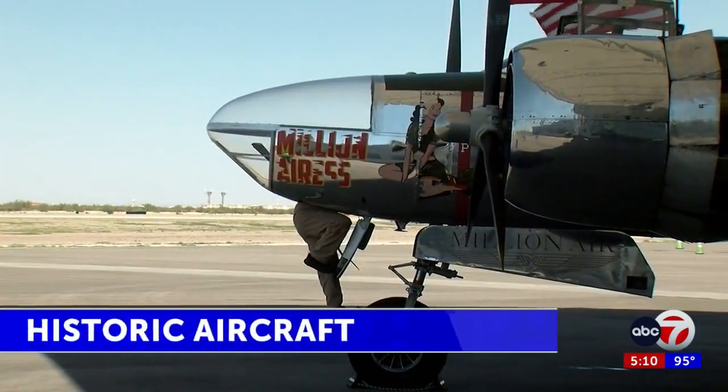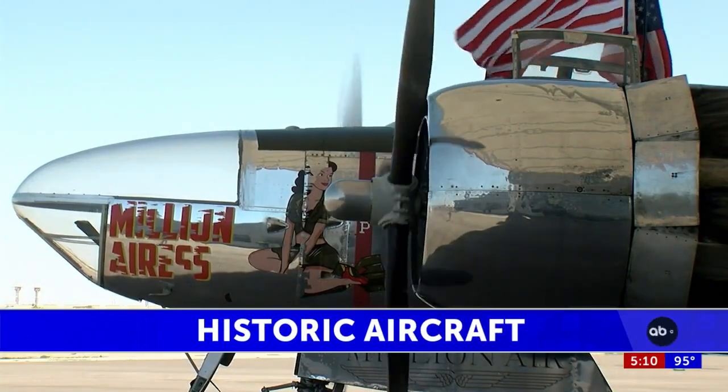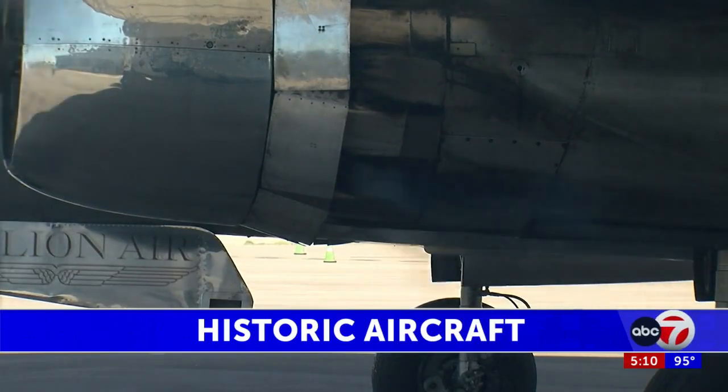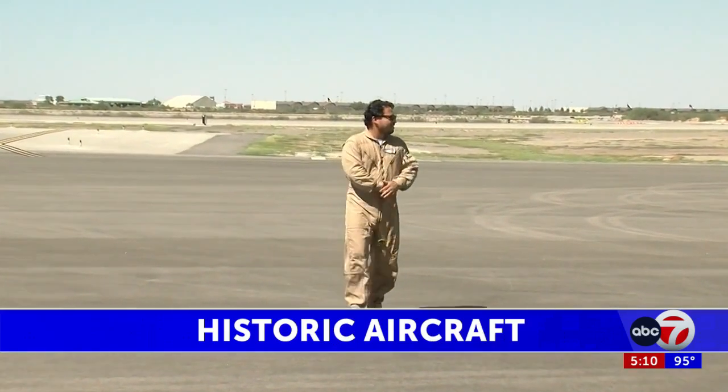An historic World War II bomber aircraft flew into Millionaire El Paso today. The A-26 Invader, a twin-engine light bomber, played a crucial role during World War II, particularly during the later stages of the conflict and in the post-war years, and flew in the Battle of the Bulge.